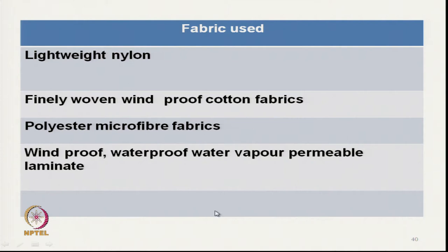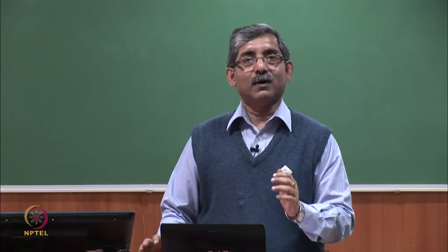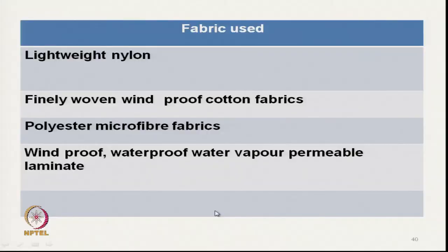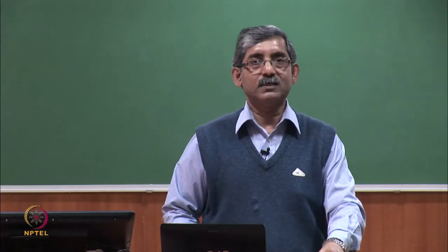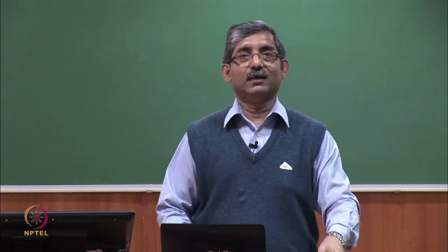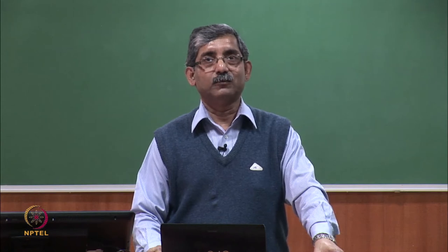We will discuss an experimental condition where thermal transmission was evaluated at different convective modes in the next class. Thank you.